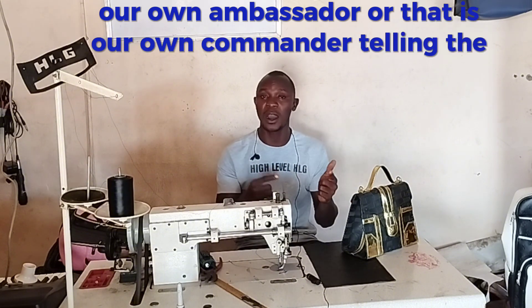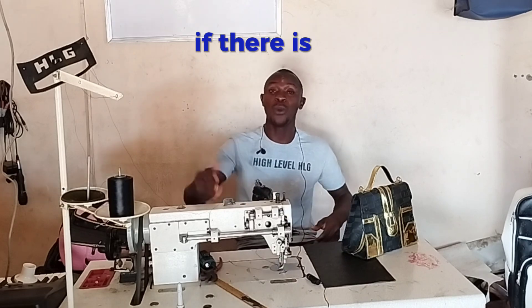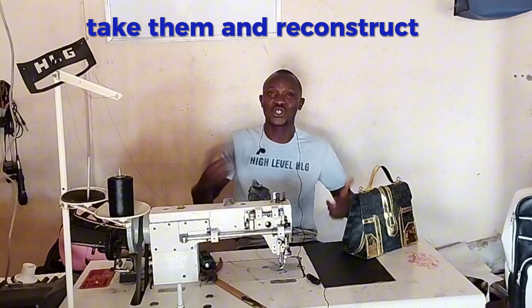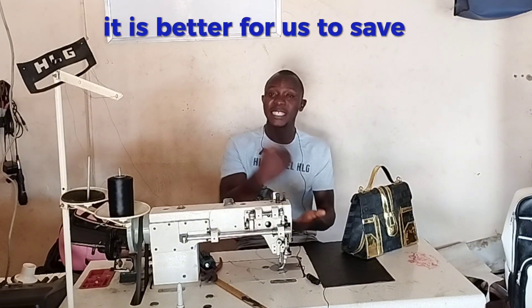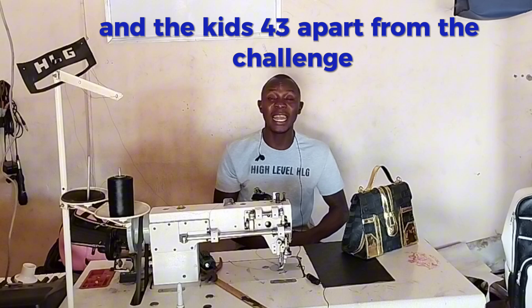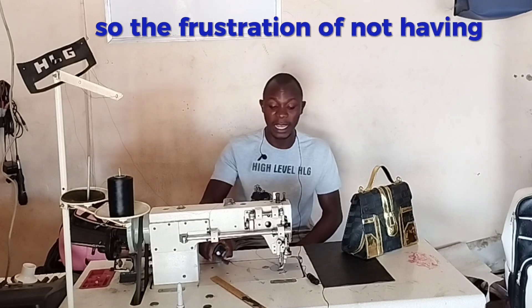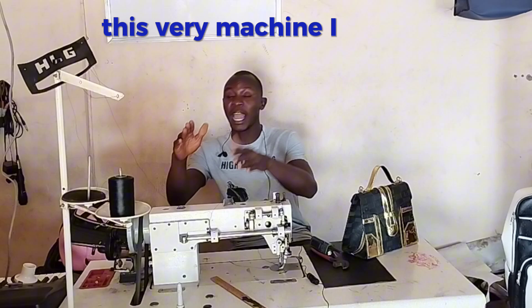We know that all these machines are made in China — the high quality and the lower quality are all made in China and other countries. Whoever is our ambassador or representative — please reach out to the producers. If there is a way we can return all the cylinder beds in Nigeria to you people, take them and reconstruct them, and supply the high quality instead. It is better for us to save money and buy high quality than to keep battling with machines cutting thread.